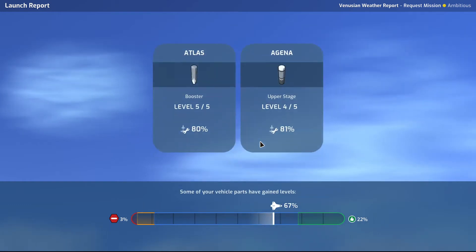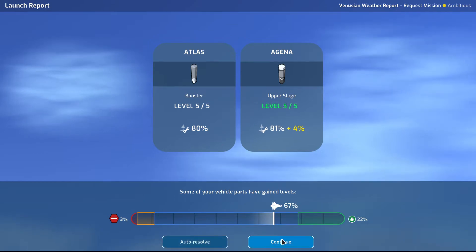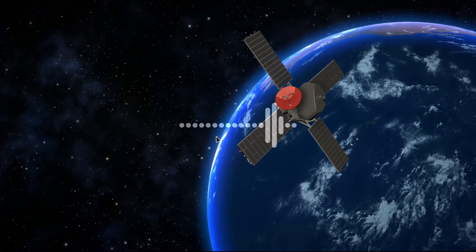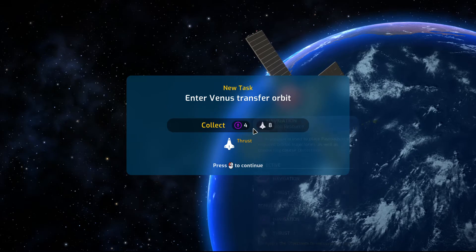Secure launch, no mission effects. Both are level five now, so it's good reliability. Wonderful. Venusian weather report — you are being launched.